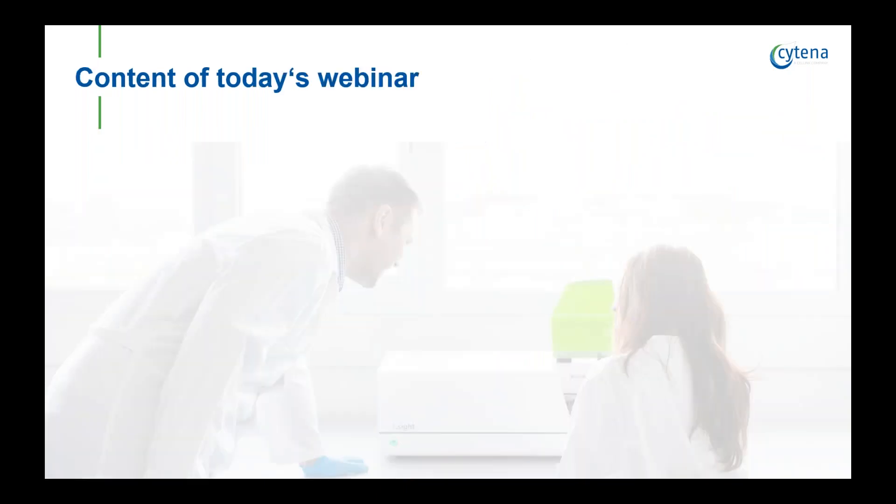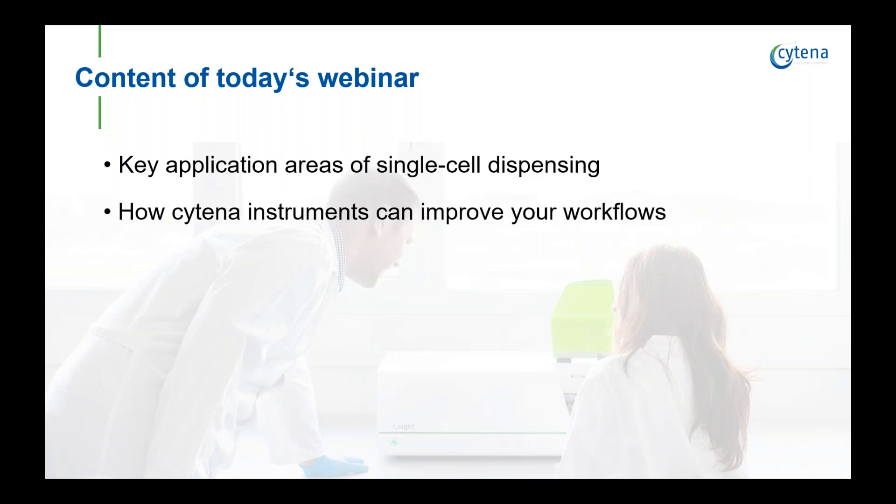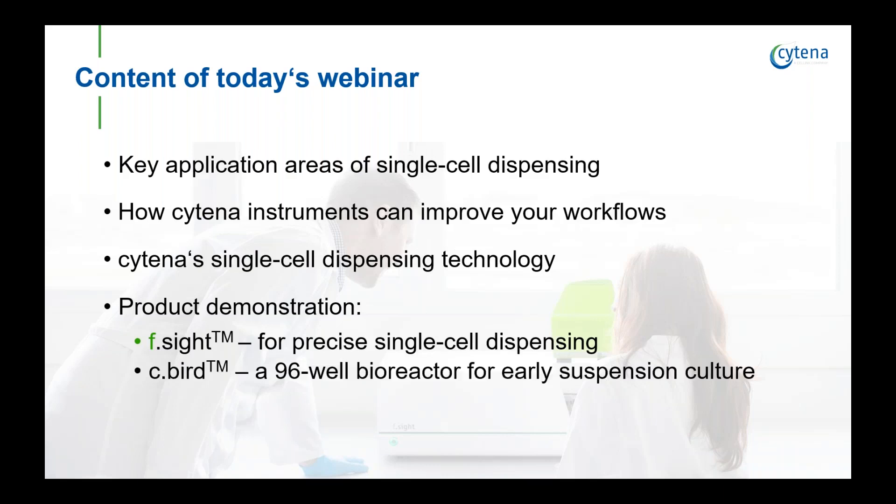Let me briefly mention the agenda. I want to highlight the applications that require single cell dispensing, especially those that we focus on. I will explain how the single cell technology works and how our instruments can improve your workflow. I would like to take some time to give you a demonstration of the F-Site for precise single cell dispensing, and I will briefly show you the Seabird, the new 96-well plate bioreactor.